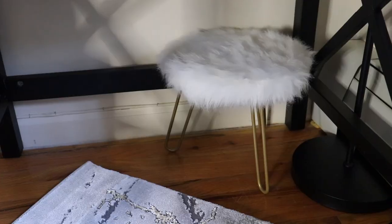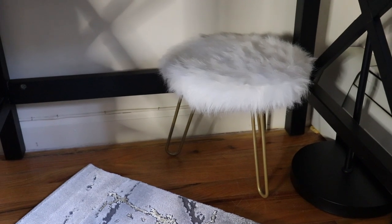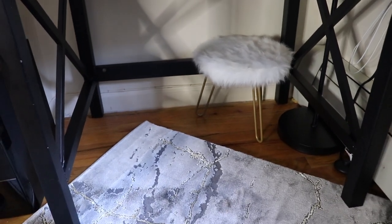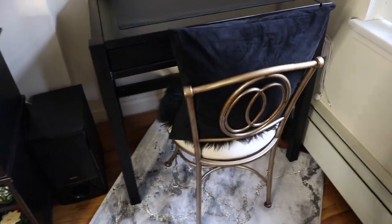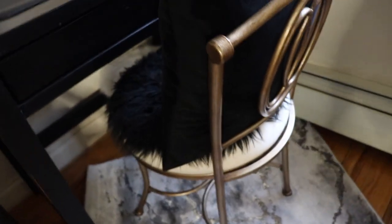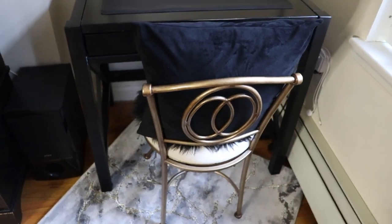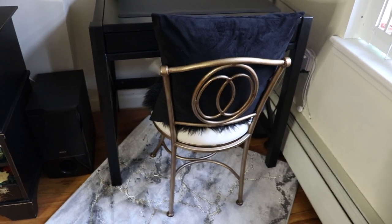My niece bought me this little faux fur stool a couple of years ago for Christmas, and I use it to kick up my feet sometimes when I'm working — it fits perfectly right there in that little corner. I was going to get a new chair but decided to keep this one because it looks great with the desk and now with the rug. It's pretty comfortable — it has a nice cushion, I'm sitting on a faux fur cushion, and I have a pillow to support my back.